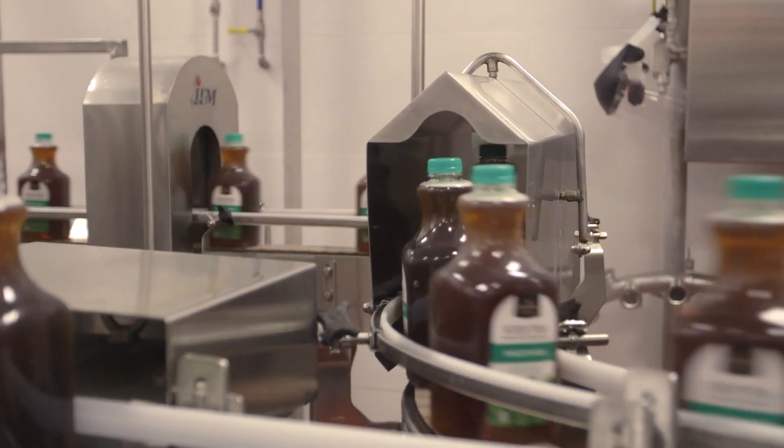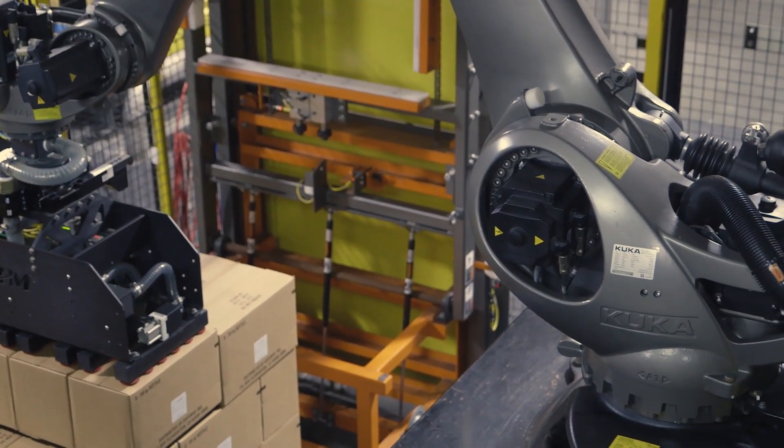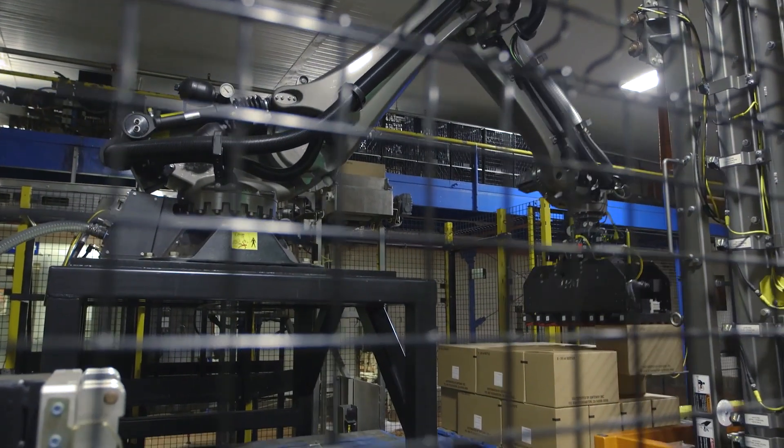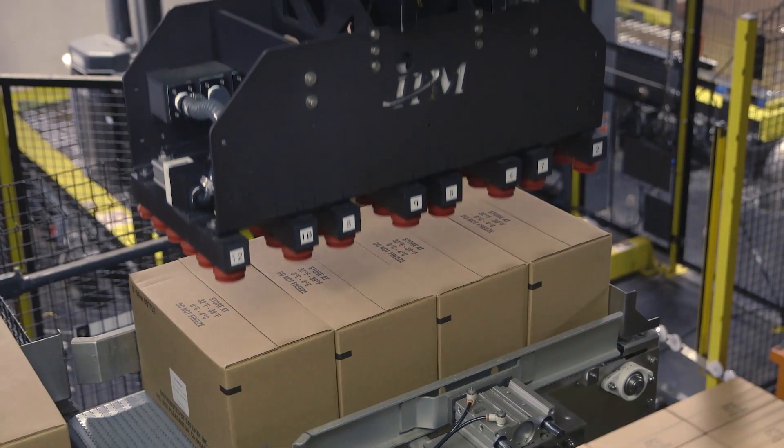Within a food facility, some of the things we have to do differently than a typical robotic cell is that all our contact parts have to be either stainless steel or anodized aluminum. With the harsh environments, the chemicals they use to clean it will take the paint off a car. So one of the big considerations is making sure the system won't rust over the years, because it is in a wet, cold environment.